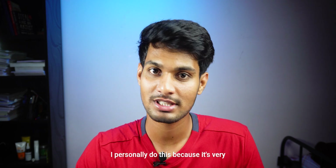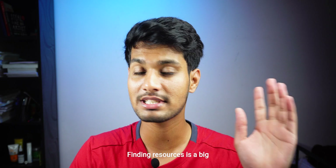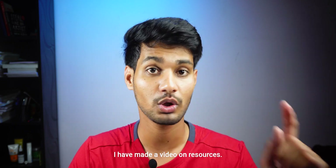I personally do this because it's very convenient for me to study that way. Finding resources is a big task, so to make it easy for you, I have made a separate video on resources — you can check that out.